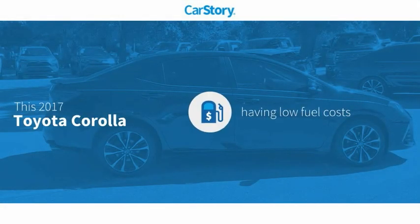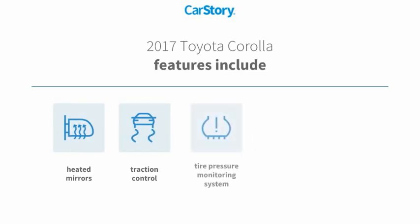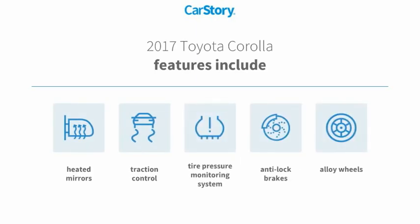Car Story research indicates this vehicle as having low monthly fuel costs. Features also include anti-lock brakes, traction control, alloy wheels, heated mirrors, and tire pressure monitoring system.